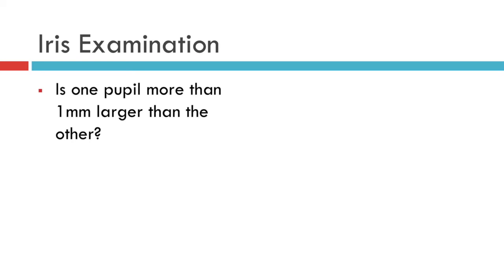However, if the larger pupil is associated with a ptosis — that is to say a droopy eyelid — and particularly if there is a misalignment of the eyes causing double vision, you should search for a cause of a third nerve palsy, such as that due to a brain tumour or a berry aneurysm of the circle of Willis.